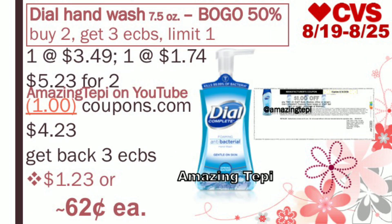Next up, we have Dial hand wash 7.5 oz on sale for buy one, get one 50% off. Plus when you buy two, you get three extra bucks, limit of one per card. These are regular priced at $3.49, so one at $3.49 and one half off at $1.74 — a total of $5.23 for both. We have a $1 off of two printable coupon on coupons.com. After the coupon, you pay $4.23, but you get back three extra bucks for buying two, making the final cost $1.23 for both, or only about $0.62 each — a great price for hand wash.